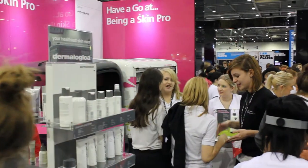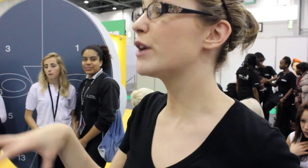Dermalogica is quite well known in a lot of colleges, so students get a better understanding of what we are, what products we have, and how they can use them at home. I find it really helpful because I can go on the website, get the cream and exfoliate my face at home.